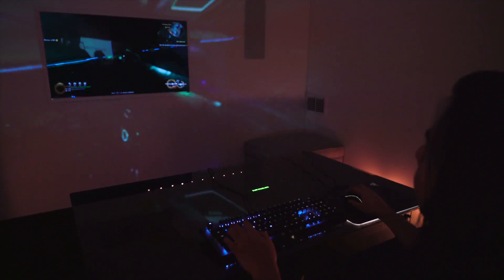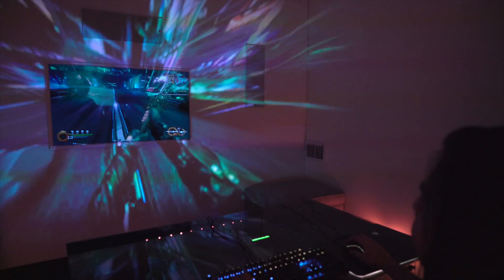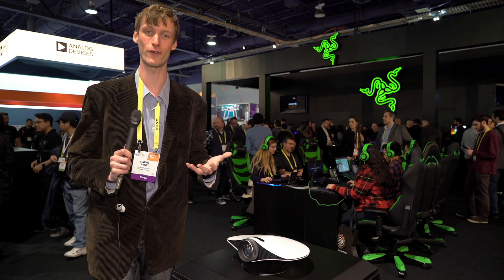Currently, Project Ariana is just in a concept phase — they're gauging interest. Personally, I'm 100% sold on it. Sometimes VR isn't always necessarily practical, but being able to share a larger view that fills in your whole living room is an absolutely fantastic idea.